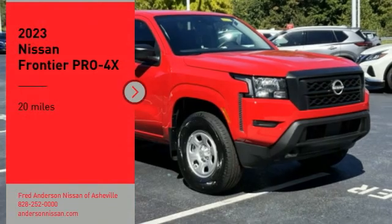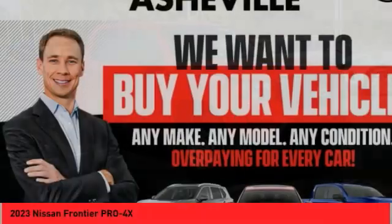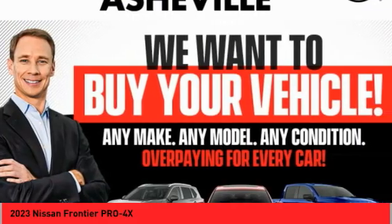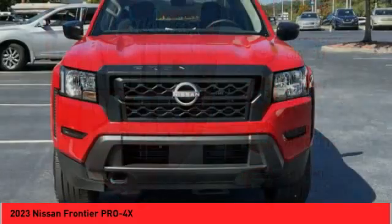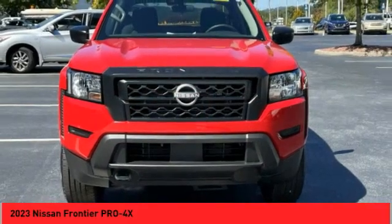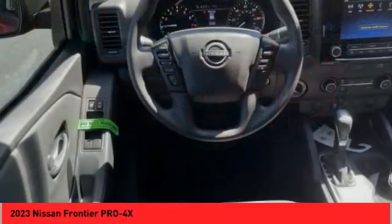Make a great choice today with the 2023 Frontier. The Nissan Frontier offers a full-length, fully boxed frame for strength, serious off-road capabilities, and a five-star rating for side impact crash safety.